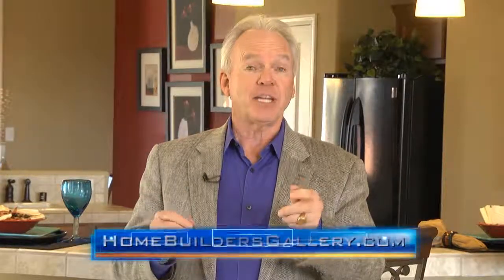Hi, and thanks for joining us this morning on Home Builders Gallery Television. It's great to have you with us. We've got a great show lined up for you today with all the information you'll need to select your new home from the area's best builders, suppliers, and developers. If you're looking for more information, check us out on the website at homebuildersgallery.com. We've got a great show lined up, so let's get started.